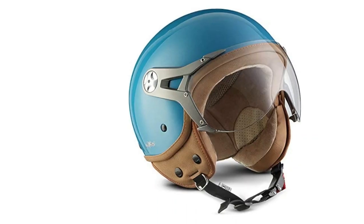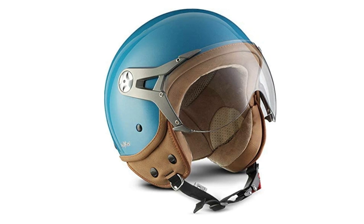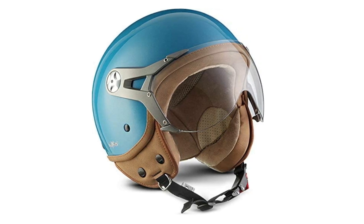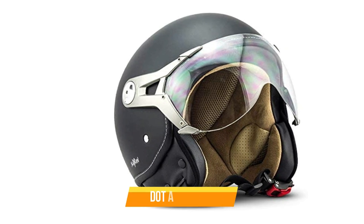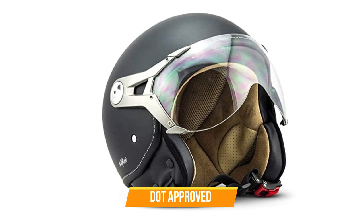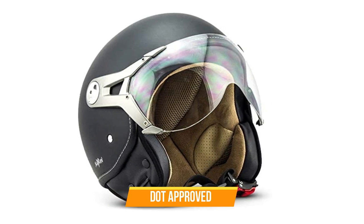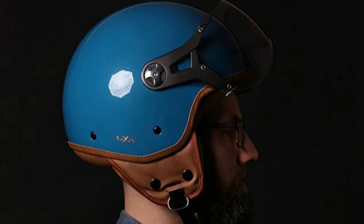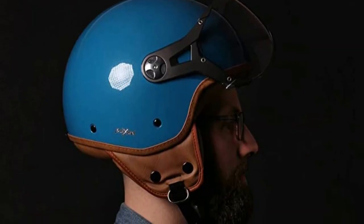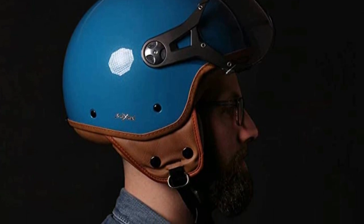Putting on the helmet is easy thanks to the quick-release buckle system. The buckle is secure and easy to use, so you can get your helmet on and off quickly. Overall, the Soxin NTNK M325 Mono Open Face Helmet is a great choice for bikers who want a classic and stylish look with the safety and protection of a DOT-approved helmet. If you're in the market for a new helmet, we highly recommend giving the Soxin NTNK M325 Mono a try.